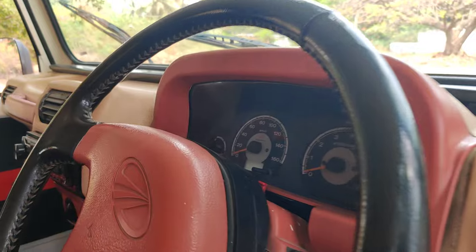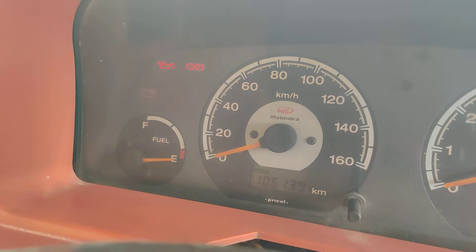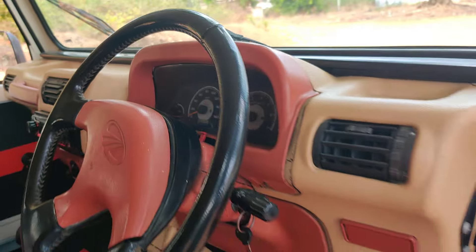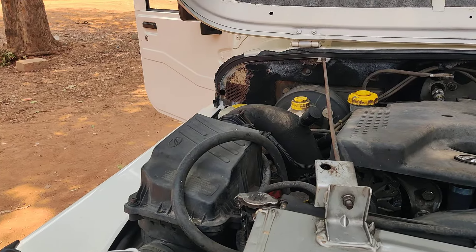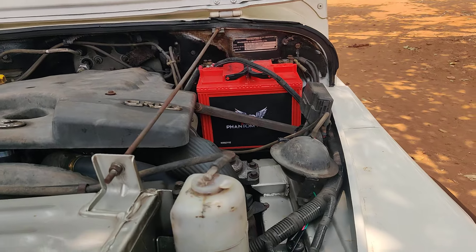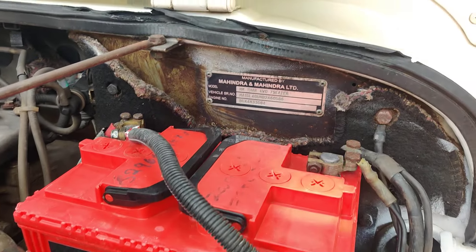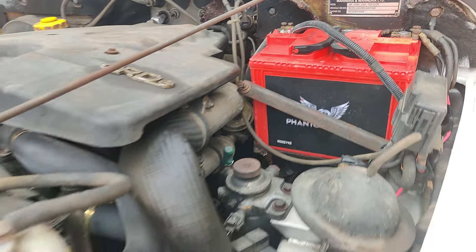The vehicle has done one lakh six thousand kilometers. You can check out the engine bay — it is in very neat condition. A CRD engine with a new battery has been installed. This is an accidental free, well maintained vehicle.